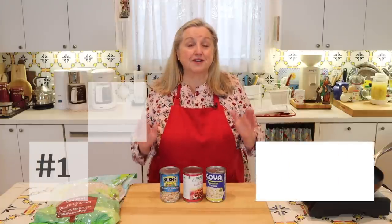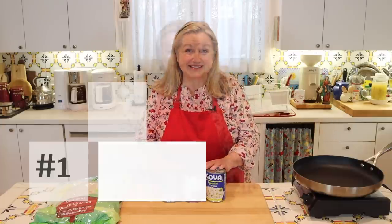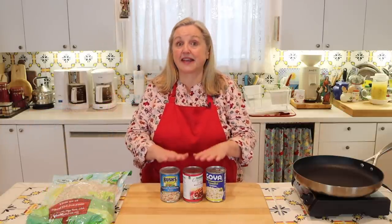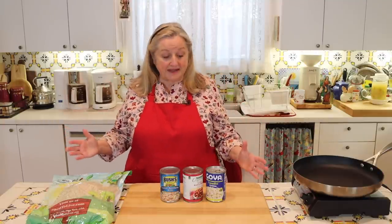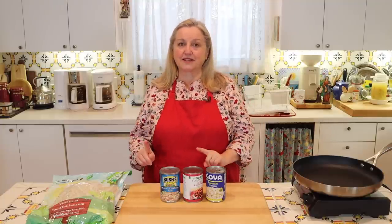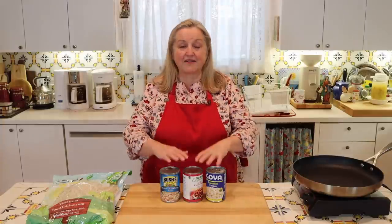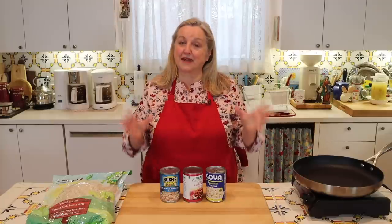The first meal extender to keep stocked in your working pantry and prepper pantry is beans. I stock both canned and dried beans, but I highly recommend keeping some canned beans on hand. Although dried beans are less expensive, canned beans are ready to add to your meal immediately, making life very easy when you're in a rush and want to quickly extend and make a meal more affordable.